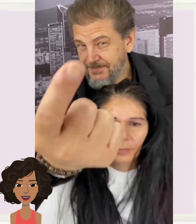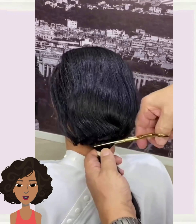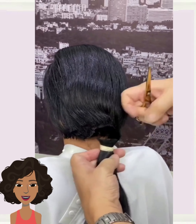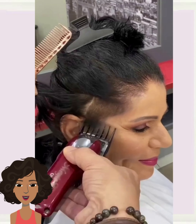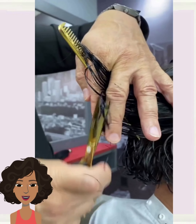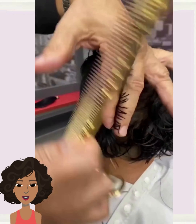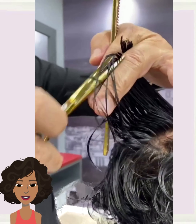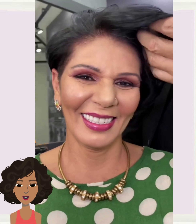We start off today's video with this major big chop long to short transformation. The stylist puts the hair in a ponytail and cuts it. Looks like he's going to be doing more like an undercut style pixie. Beautiful feathered bangs — wow, this is gorgeous. She looks absolutely incredible.